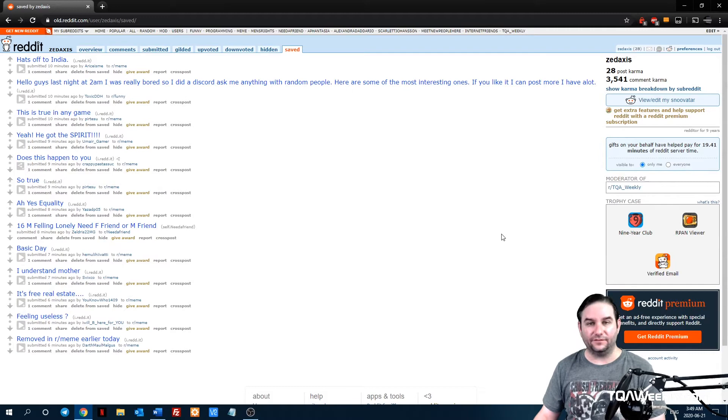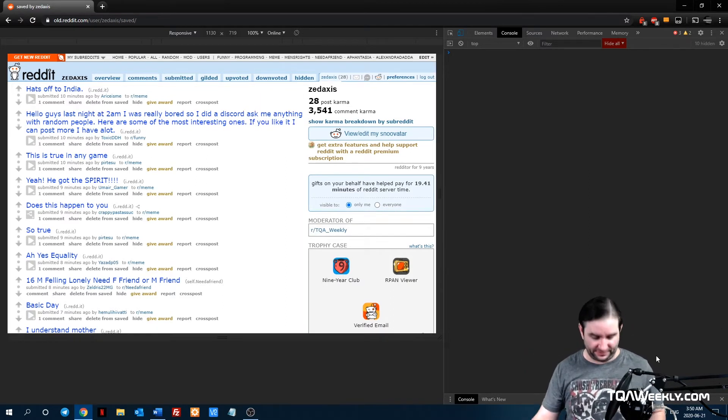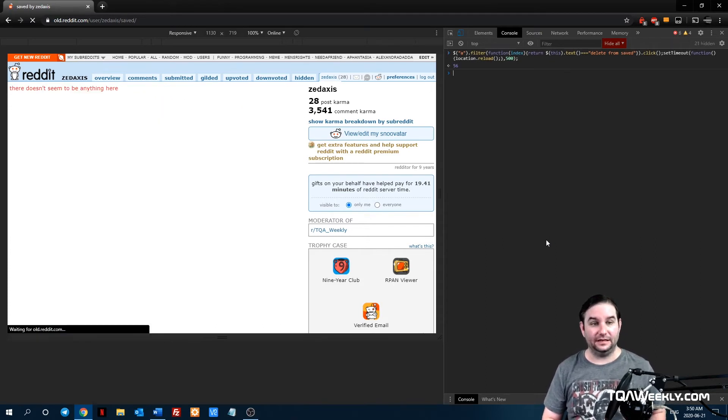From here, you're going to click F12, which will bring you to this side. You'll have Console right there, but if you're not immediately in Console, click on Console. The command will show up on the screen — that's the command. It will be down below in the description, and of course in the show notes of this episode at TQAweekly.com/SE10EP45. You will click Enter, and you will continue pasting and clicking Enter to make sure that you basically have all your posts gone.